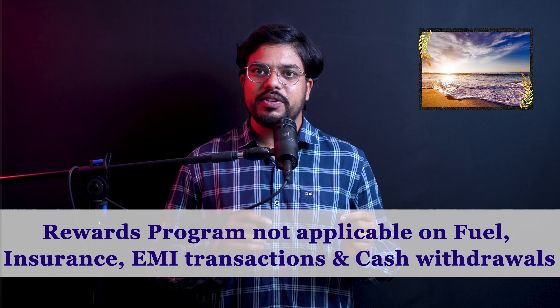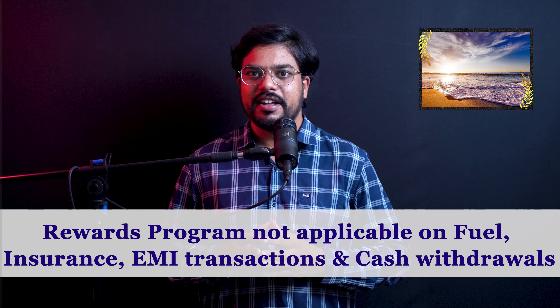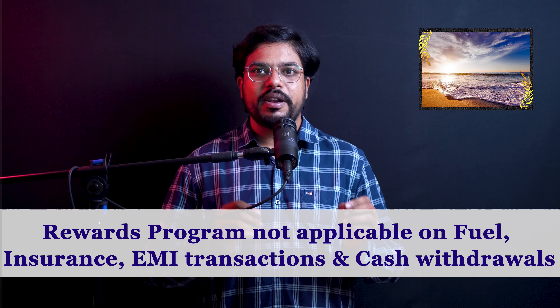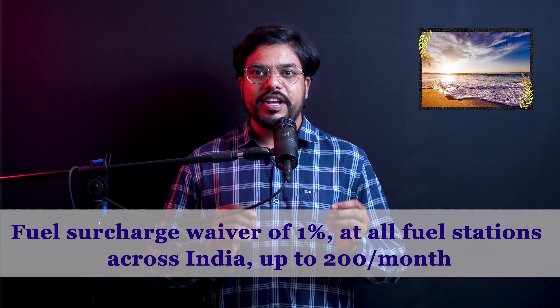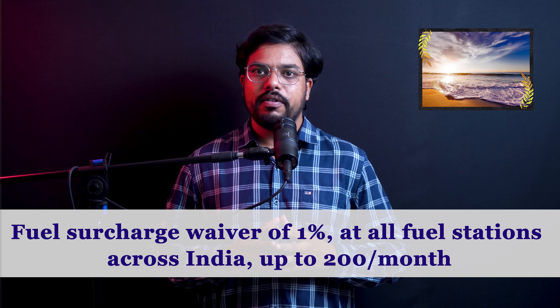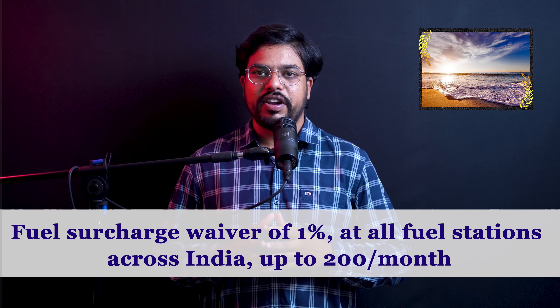There are many terms and conditions, so you will need to check those. Regarding IDFC WOW Credit Card drawbacks, if you have cash transactions, you will need to pay a fee. Credit card payments have a 1.3% fee charged on them.